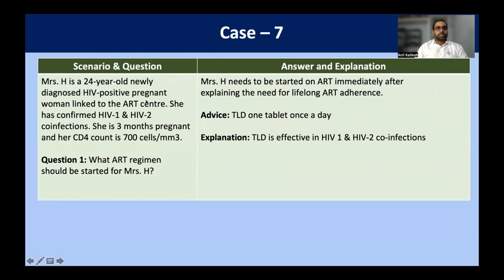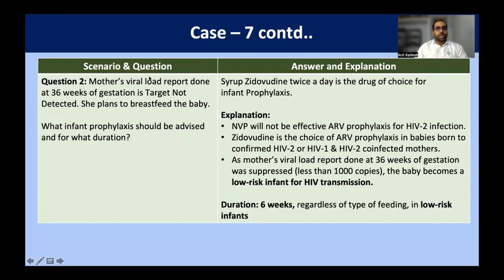Case scenario seven: Mrs. H is a 24-year-old newly diagnosed HIV-positive pregnant woman linked to ART. She is both HIV-1 and HIV-2 co-infected and is three months pregnant with a CD4 count of 700. Whether HIV-1 positive, HIV-2 positive, or HIV-1 and HIV-2 combined positive, only one regimen is given: TLD regimen. TLD is effective in both HIV-1 and HIV-2 co-infections and lifelong adherence must be taught. The mother's viral load done at 36 weeks shows target not detected and she plans to breastfeed. Nevirapine doesn't work in HIV-2 infection.